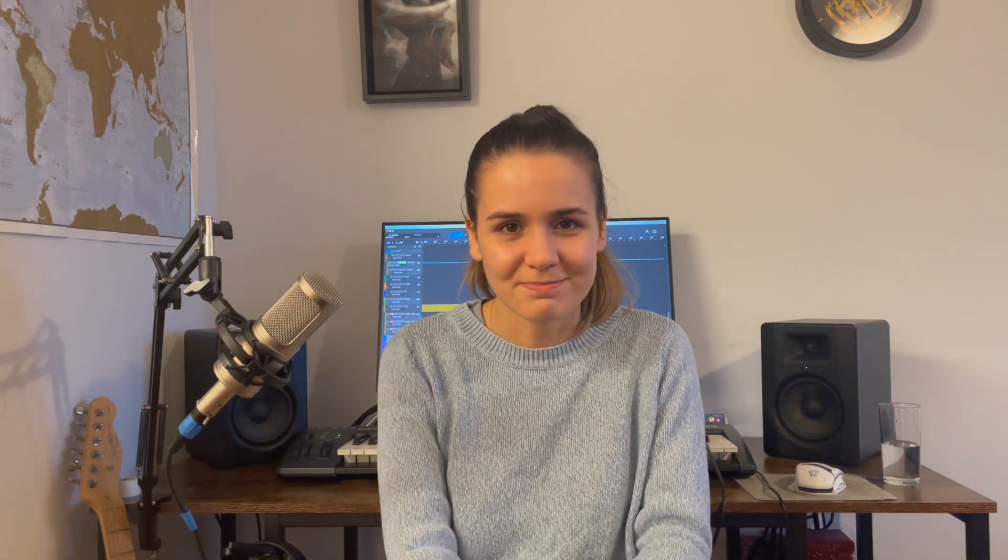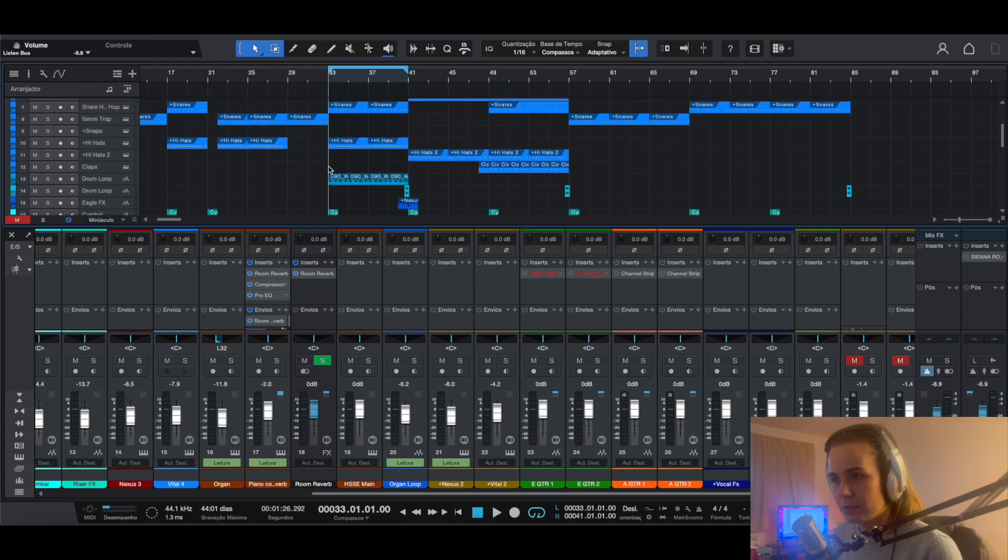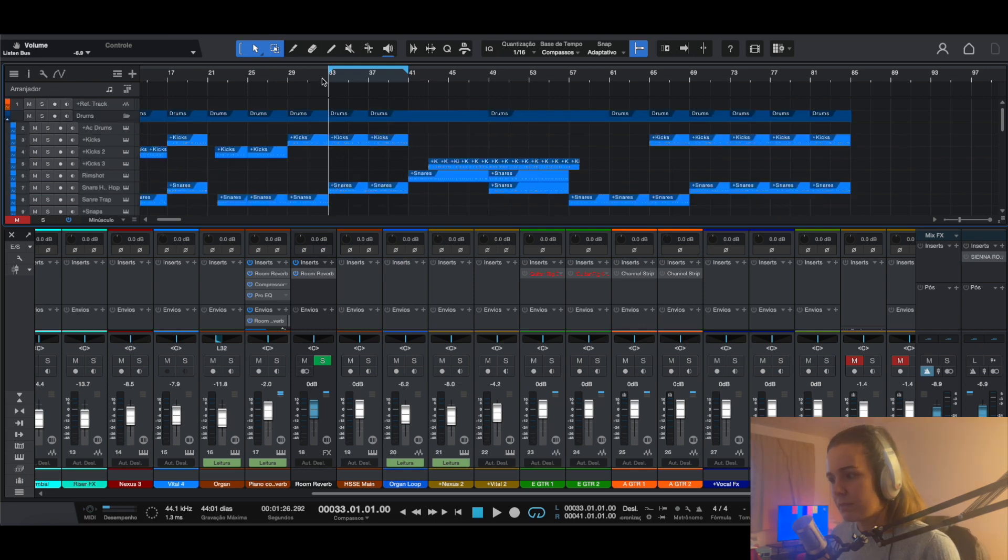Without further ado, let's go to a Studio One session and I'm going to show you how Sienna properly works. I'm here on a project in Studio One — this is a project I started yesterday, still in very early stages of production, but it's great to show because there are lots of elements spread pretty much all around the stereo field. We're going to listen to a bit of the chorus — there's no vocal, it's muted — so let's hear how that sounds without Sienna.